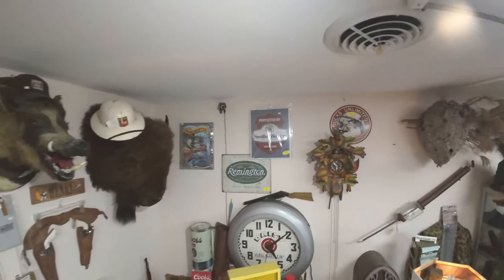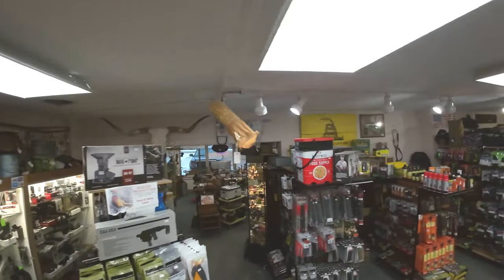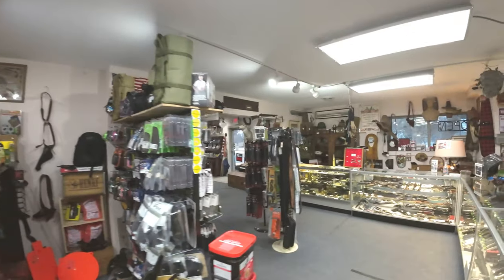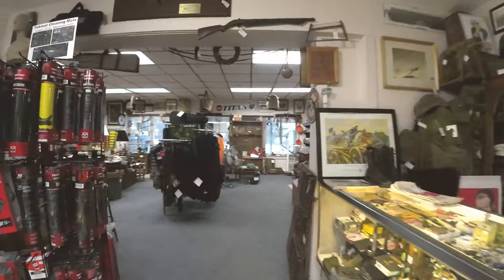Besides all of the unusual uniques you'll find hanging on our walls, we also stock a large variety of magazines, cleaning supplies, maintenance products, holsters, accessories, range bags and cases, paper, steel, and exploding targets. Knives and military items — well, those are just some of our personal favorites.